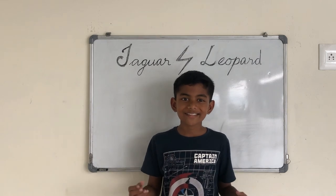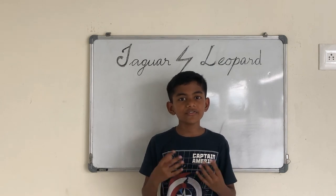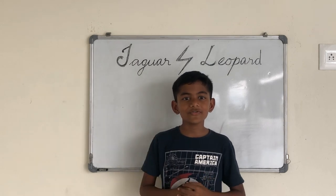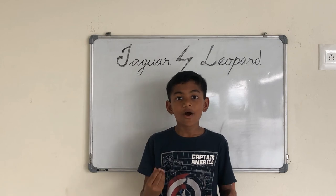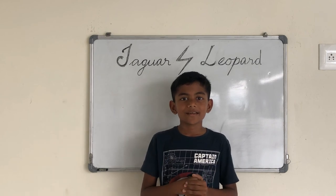That's it guys! These are the differences between jaguars and leopards. Hope you can differentiate these two animals from now onwards. Don't forget to subscribe and share this with your friends and family, and click the notification bell to get our latest updates. Bye!